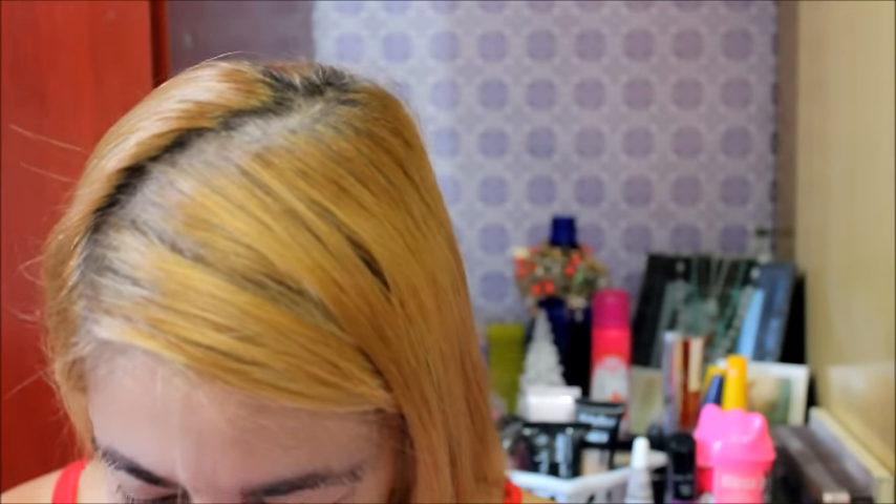Esse vídeo vai pra Fiamma Galaza — um beijo, Fiamma, ela me pediu — pra Verônica de Olino — um beijo, Verônica, muito obrigada — e pra Mariana Vicente. Elas me pediram pra tá resenhando esse produto em vídeo pra vocês e eu vou tá fazendo isso.